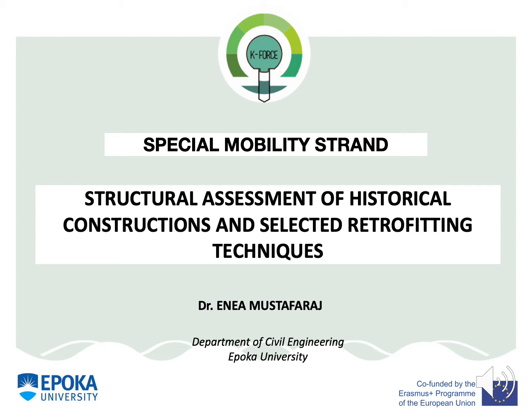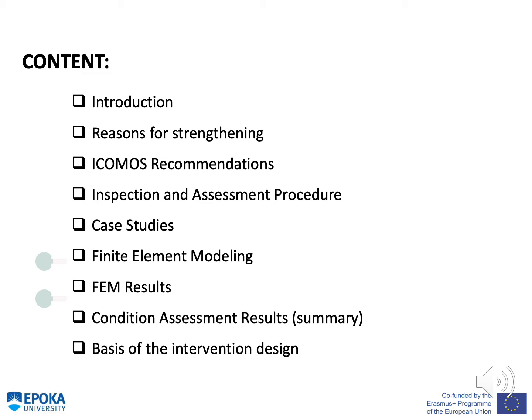Hello everyone, this is Enel Mustafa Rai from the Civil Engineering Department of Epoka University. This webinar is entitled 'Structural Assessment of Historical Constructions and Selected Retrofitting Techniques' in the framework of the KFORCE project Special Mobility Strand.